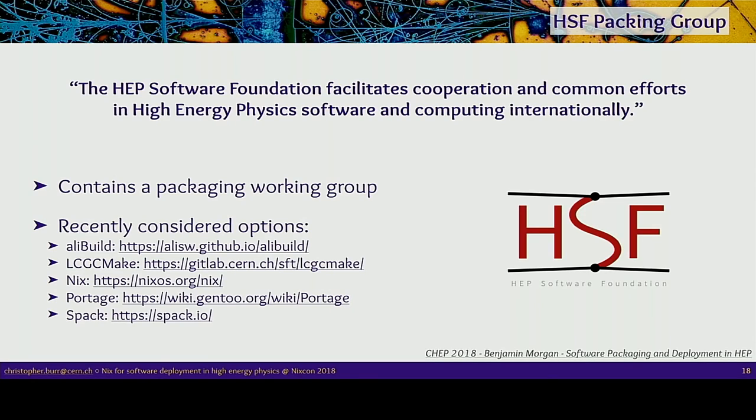The HEP Software Foundation is trying to bring experiments together on a wide range of issues, one of which is a packaging working group. They're looking at different package managers to find a recommendation for the high-energy physics community. The ones discussed most recently include AliBuild and LCG CMake — both developed within high-energy physics — plus SPACK, used in high-performance computing and supercomputers, and then Nix and Portage, looked at by various people. Nix is being investigated by me, hence why I'm here.